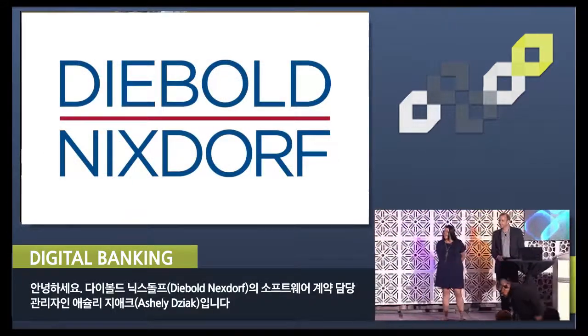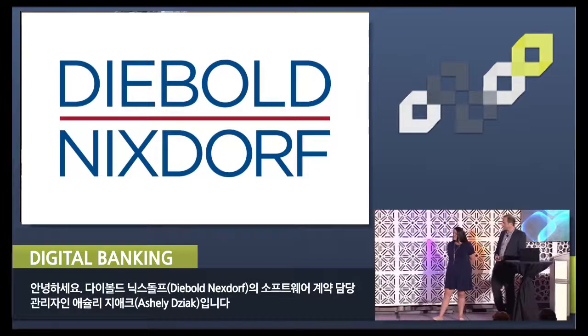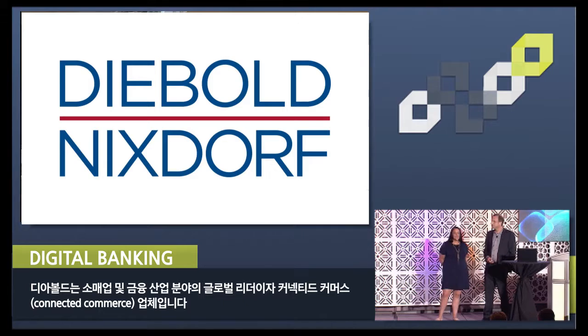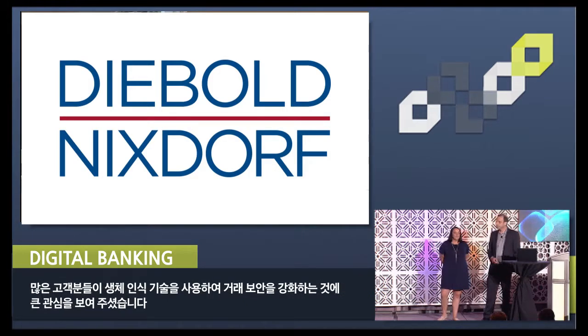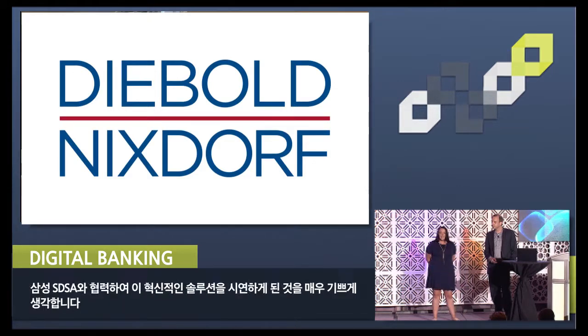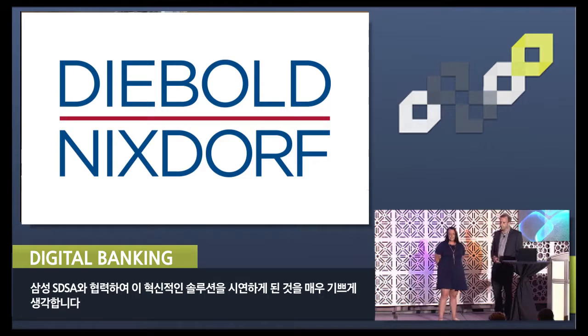My name is Ashley Ziak, Software Engagement Manager at Diebold Nixdorf, a global leader in connected commerce across the retail and financial industries. Many of our customers have expressed interest in enhancing their transaction security through the use of biometrics, and we're excited to partner with Samsung SDS to demonstrate this innovative solution.